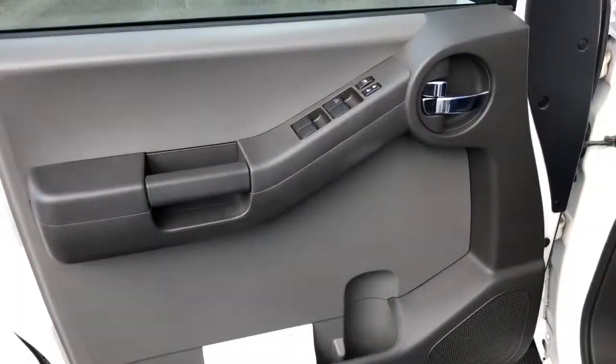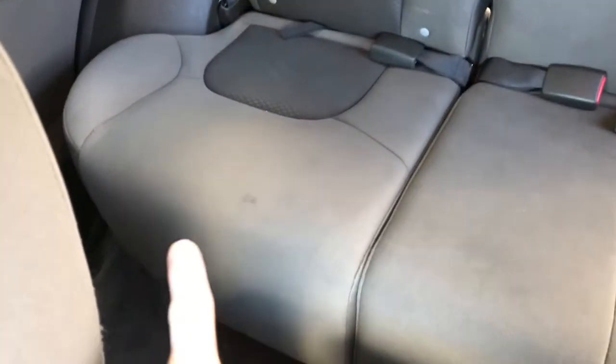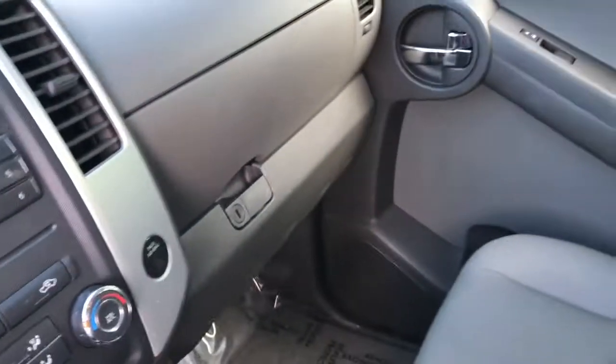Interior looks to be in great shape. Upholstery all really well managed. Looks like we might have one spot on this seat right there, but other than that should be good. There's also no smells in here, so it's not a smoker car or anything like that.